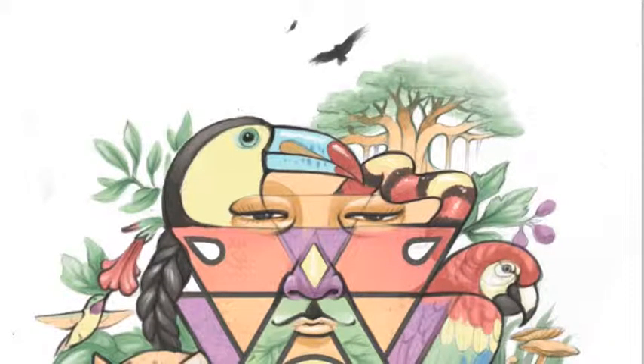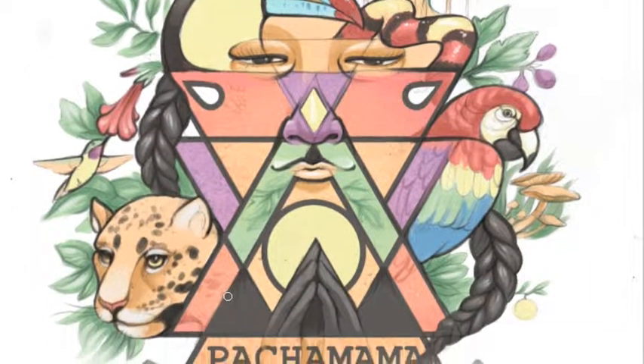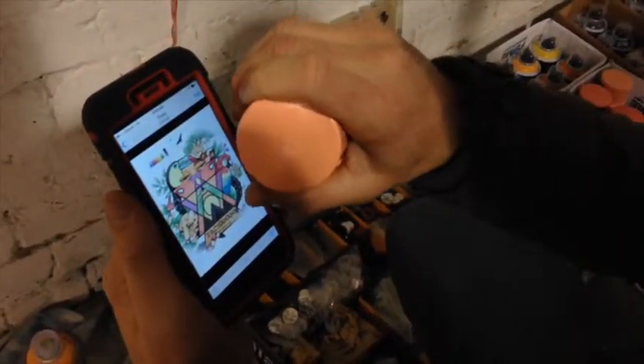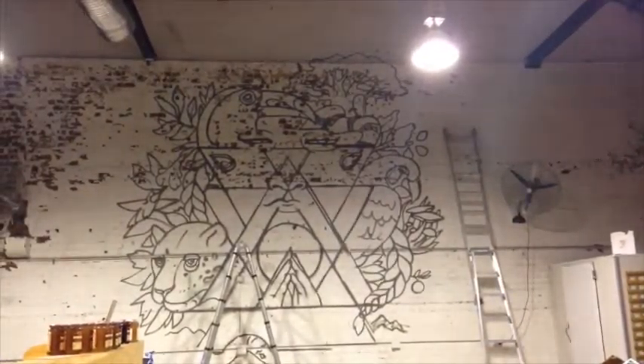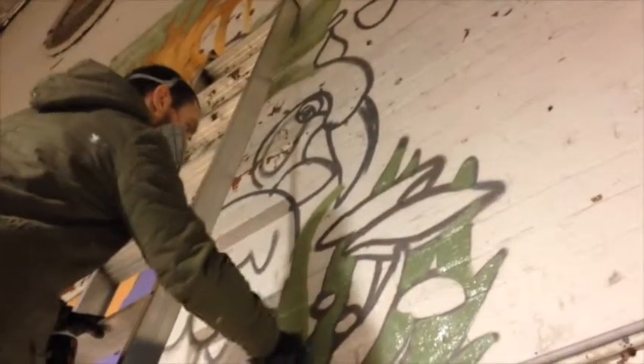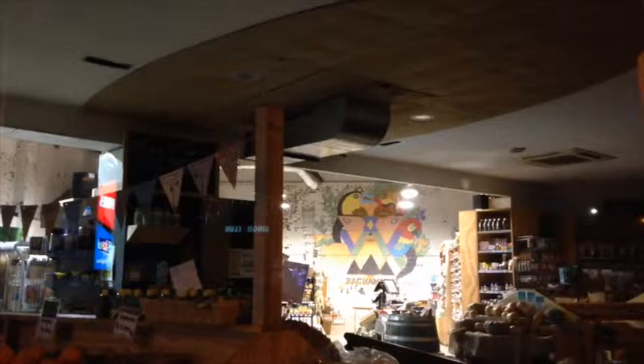This gives the client a good idea of what the final result is going to look like, and that way we've got a pretty clear idea of which colors we need to buy. It's pretty easy when we turn up to the job — we already know which colors need to go where and how we're going to go about painting it.